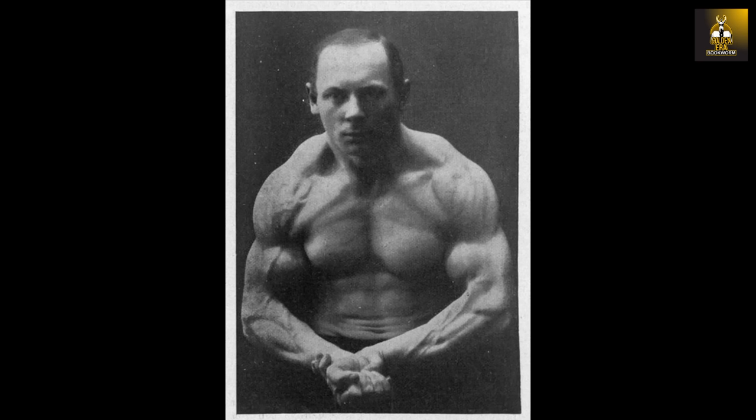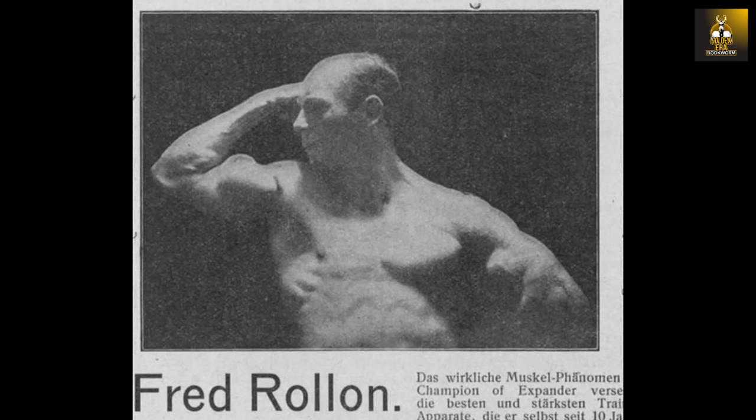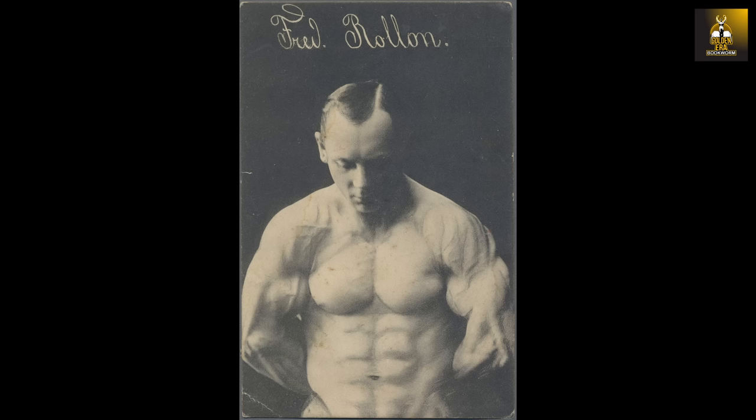However, some do say that he did train with weights later on in his life — at least, that is what has been said about him. Fred Rollon, born probably around 1880 in Berlin, was also called the German Muscular Miracle. He set up a trade stretching thick rubber bands once he had become a professional strongman, further adorned by declaring himself the world champion in 1902.